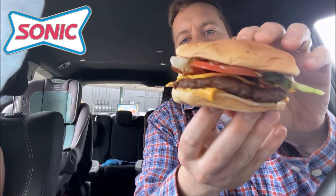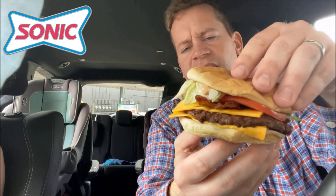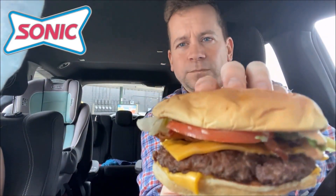The Sonic Griller — they charbroiled this patty. It's got what they call that special Sonic comeback sauce, and bacon, lettuce, tomato, two pieces of cheese. Look at that, man — this looks amazing. Let's get a quick thumbnail of it right here. Nice big burger.